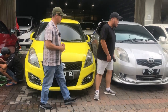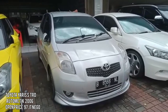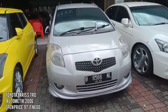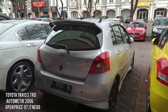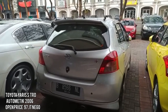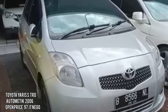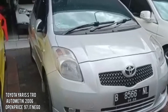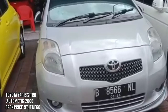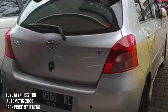Selanjutnya Toyota Yaris STRB tahun 2006, pajaknya genap di bulan Mei panjang tahun depan, transmisi matic, warna silver. Kondisinya masih bagus banget, ban-ban masih cukup tebal, lampunya masih bening, bodinya mulus. Alamat SNK daerah Tangerang Kota. Kilometernya 120.000 kurang lebih, service record full set ada.